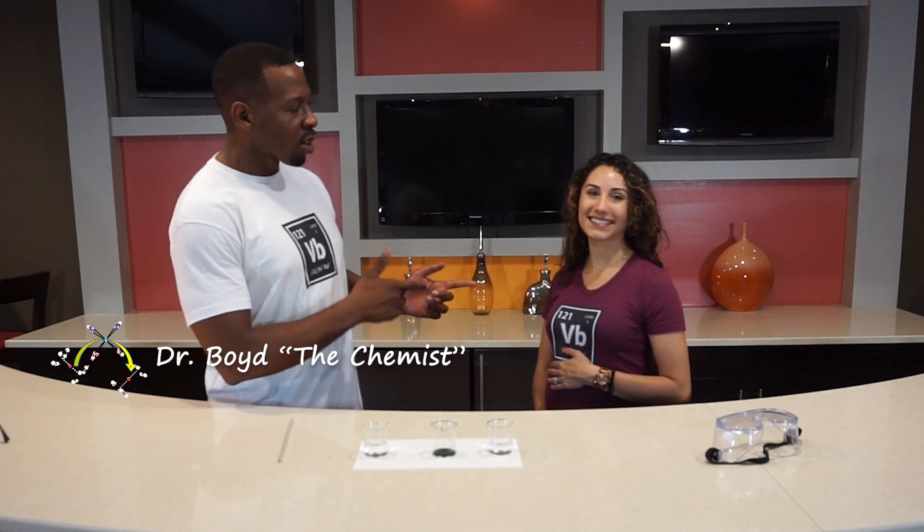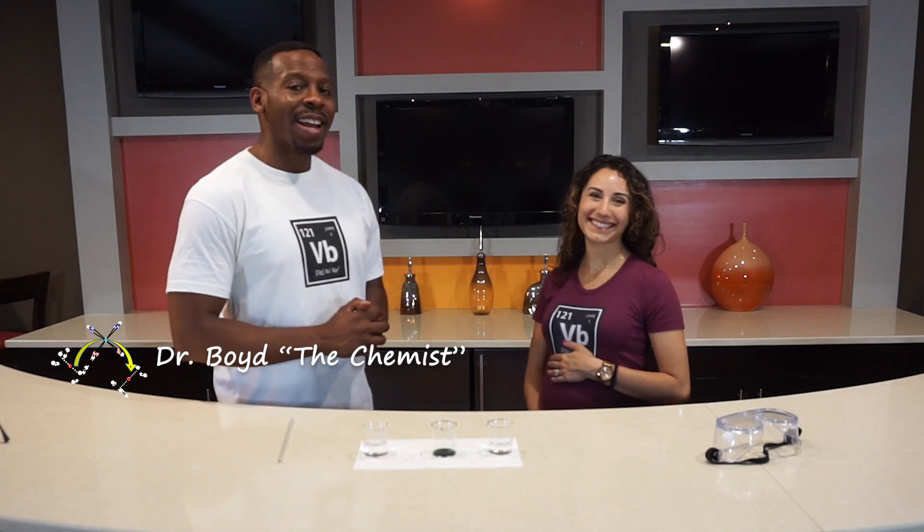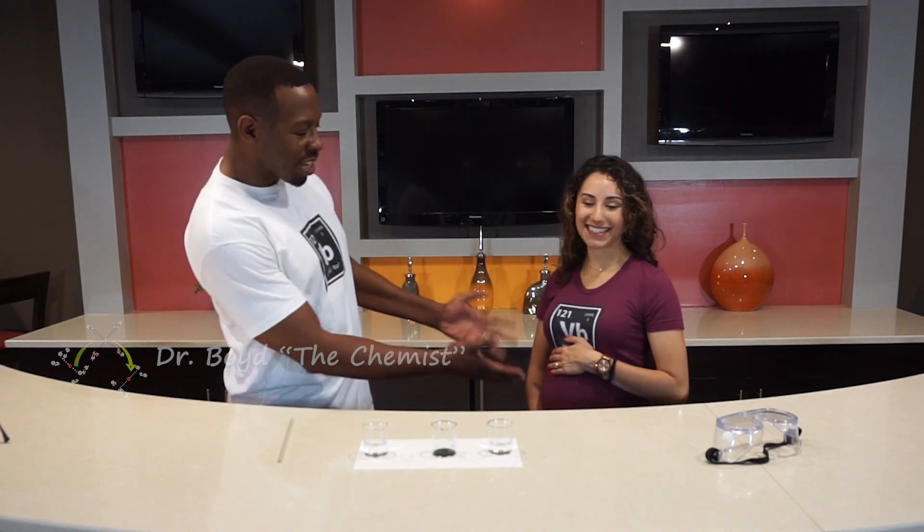Welcome back to a very special edition of Science Made Simple. I'm Dr. Boyd, the chemist, and this is my wonderful wife, Sarita. And as you might be able to tell, she's pregnant.